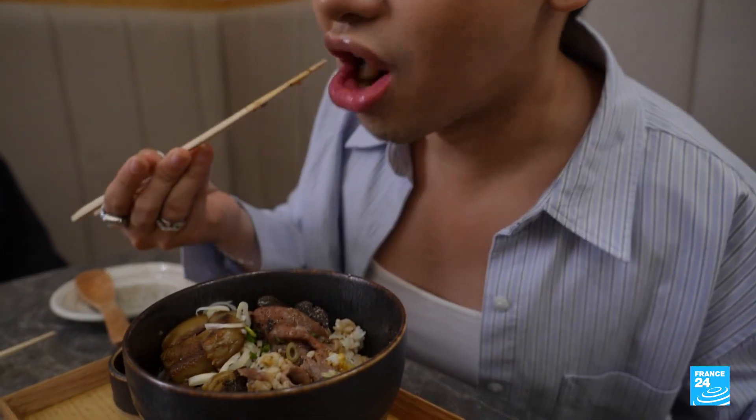As a meat lover, I do want to cut down on actual meat. So to have this option and to still have the taste — it's amazing.